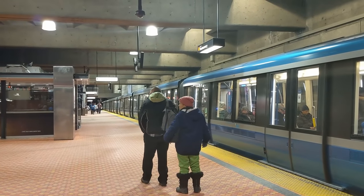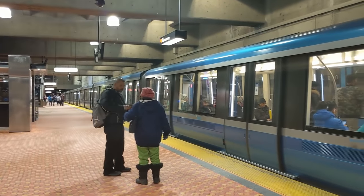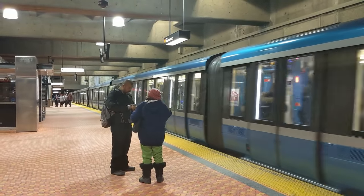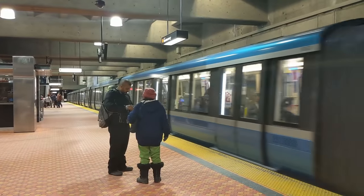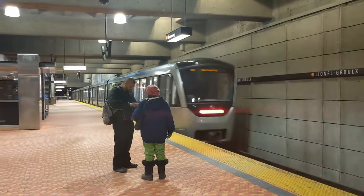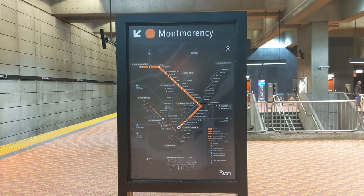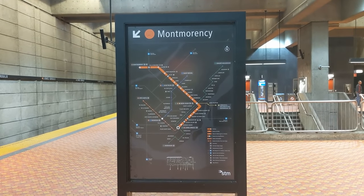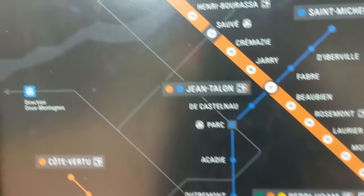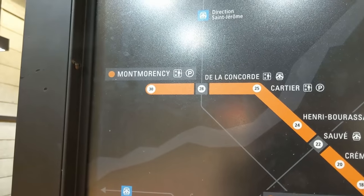With two different platforms in four different directions, the station is always busy with trains coming in and out. If you are ever unsure of which direction you should go, there are signs on the platform that indicate which direction of train you are getting onto. This sign shows that we are currently on the platform for the orange line heading towards Montmorency. For each station in the direction the train is travelling towards, the map also shows the time it takes to get there.